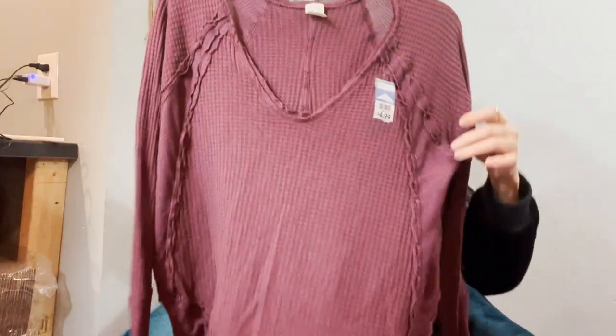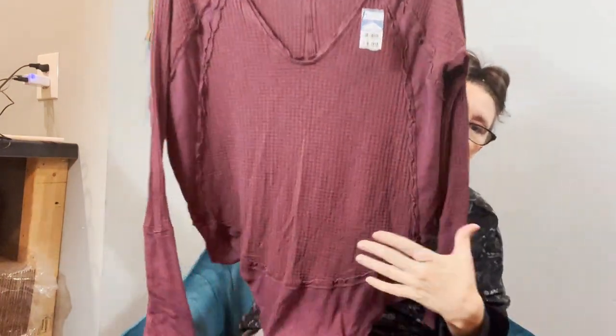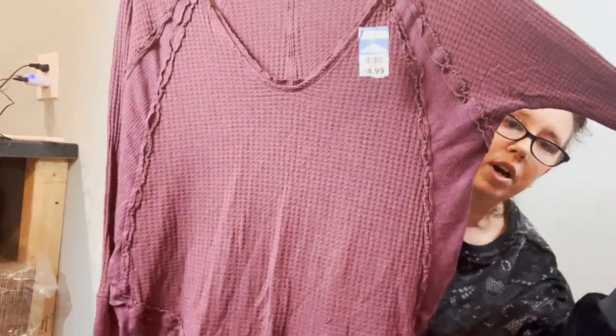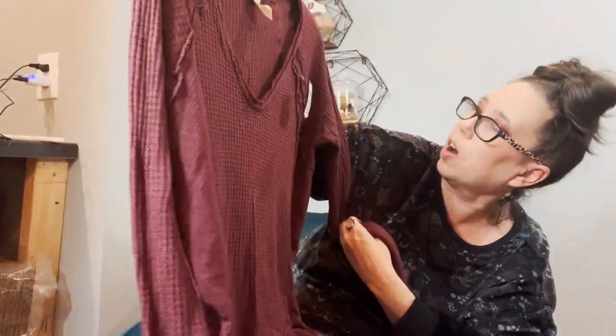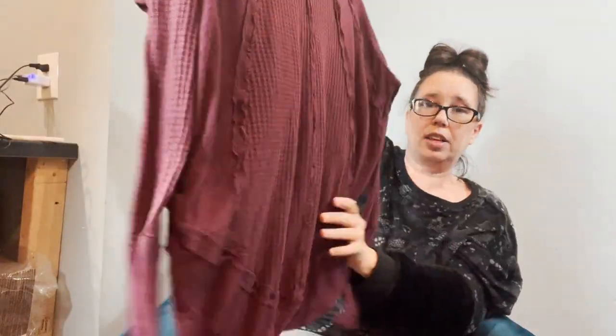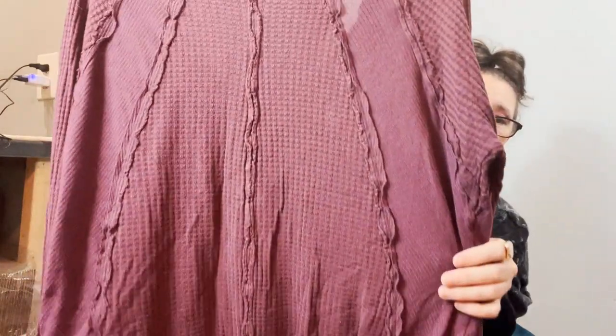I picked this up and I told you I don't do this — it's not even Free People, it's We The Free. But something about their thermals gets me every time. Look at it: it's a wine color, waffle knit, with a raw trim hem. And look at the back — it's got like a little ruffle and the raw seaming. It got me. It was five dollars. I don't know if it's gonna sell or not.